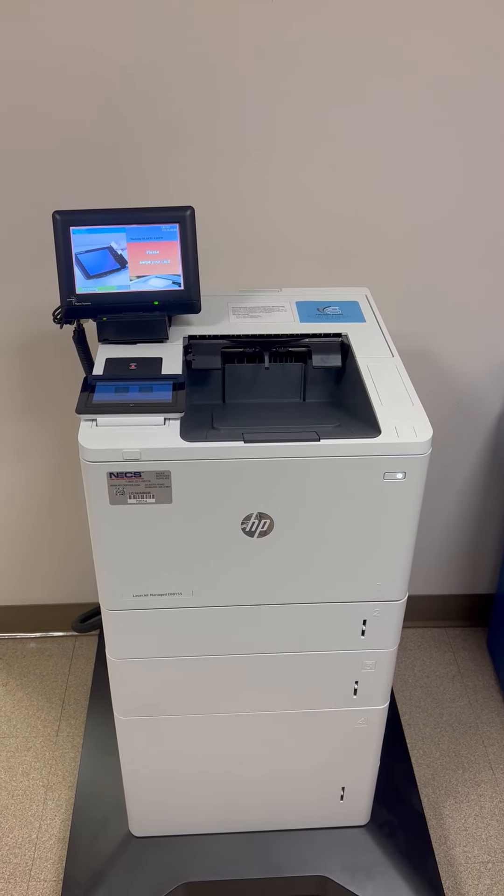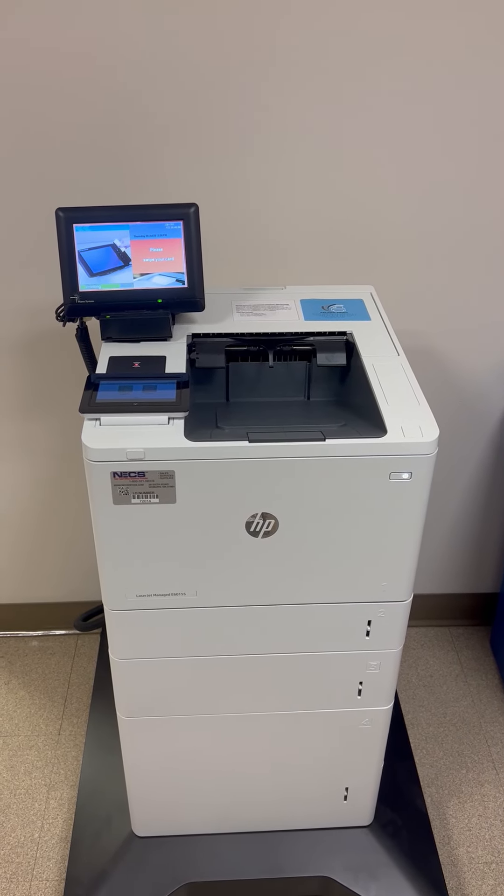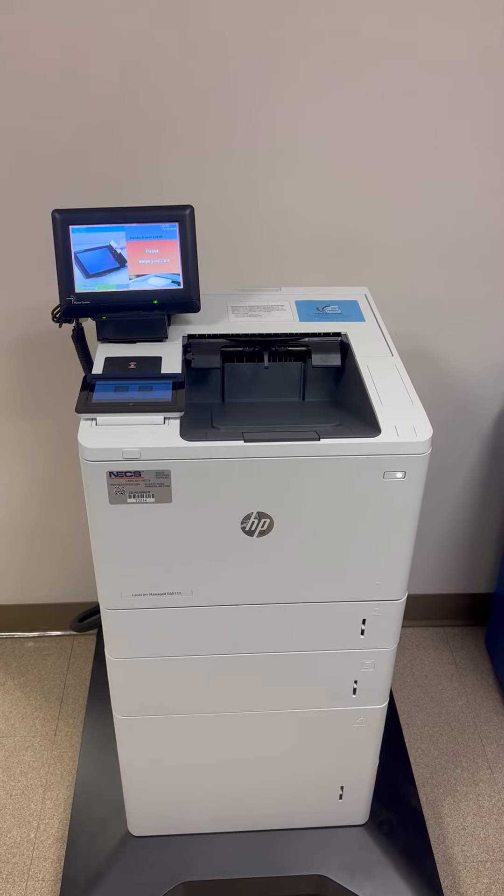Hi, my name is Steve from Client Services and today I will be showing you how to release your print jobs from our Bentley print release stations on campus.